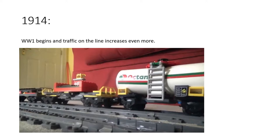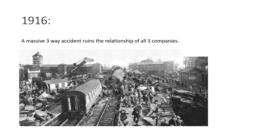But a stormy February night in 1916 changed their luck. A massive three-way accident at Guinea Bridge Junction ruined the relationship of all three companies. One train run by the Eastern Counties Railway, one by the Midland Railway, and one by the Great Northern Railway — they all crashed into each other. The companies were rowing over who was to blame.